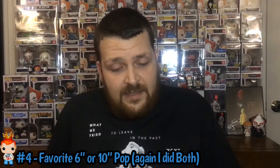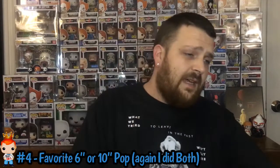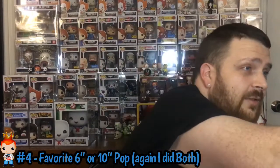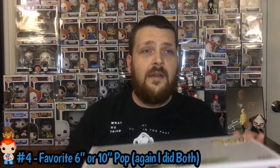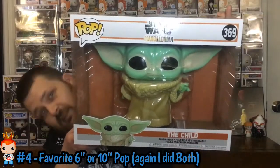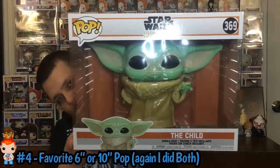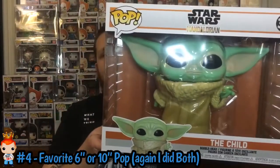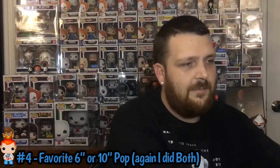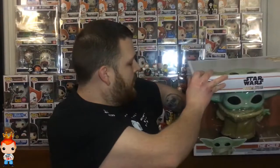For the 10-inch, I actually changed it. Originally I was going to use the 10-inch Stay Puff, because I have both the regular and the toasted one, but I went out today and happened to pick this up — the pre-order came in — and this thing is amazing. So it has to be, for today, my favorite 10-inch — and we have the Child. I mean, this box is humongous. The 10-inch Child is awesome. This box is basically the size of two 10-inch boxes side by side. The 10-inch Child is definitely sitting at my favorite 10-inch right now.